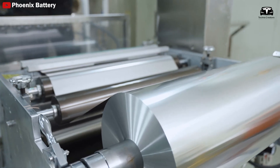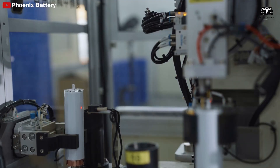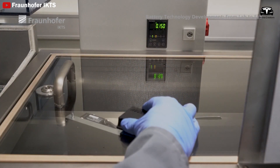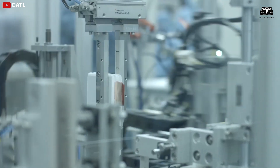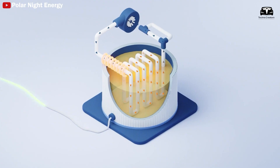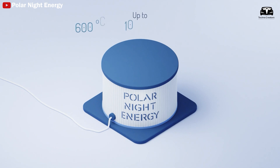Sand batteries use common materials like sand and crushed soapstone, a byproduct of the construction industry, rather than hard-to-extract minerals. This reduces production costs significantly, potentially dropping below $11 per kilowatt-hour — about 10 times cheaper than current lithium-ion batteries. According to the NREL prototype, sand batteries use a conveyor belt to lift sand into heating units, where it is heated to 1,200 degrees Celsius for storage in silos. These batteries can store energy for weeks or even months, maintaining 85% of their initial temperature. The sand battery stores heat stably at 600 degrees Celsius with minimal heat loss over time, even after extended periods.